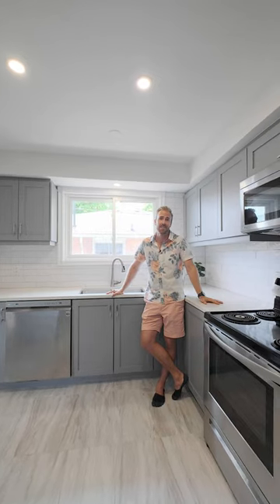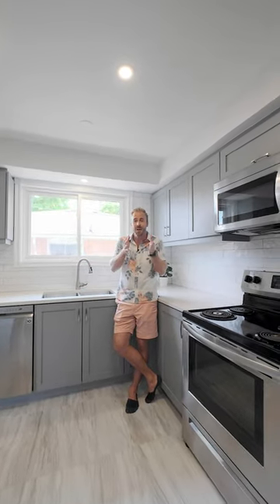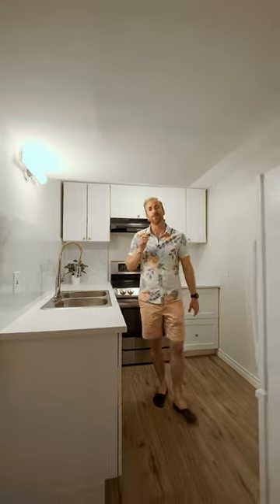You get a full basement apartment that you can rent out and have somebody else pay off your mortgage for you. So if you are a first-time buyer trying to get into South Burlington, this is the home for you.